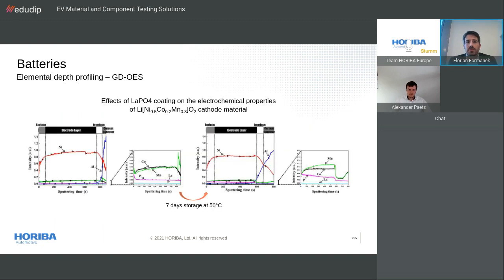As a last example, GDOS was used to assess the effect of lanthanum phosphide coating on the electrochemical properties of a lithium cathode material composed of nickel, cobalt, and manganese oxides, in order to enhance ionic conductivity and increase rate capability. The comparison was done between pristine samples and cathodes stored at 50 degrees Celsius for seven days. GDOS elemental profiles confirm that the lanthanum phosphide coating suppressed the dissolution of transition metals into the electrolyte and prevented phase transformation during cycling — results which can lead to stable cyclic performance.